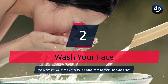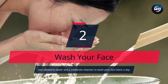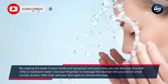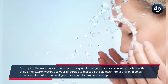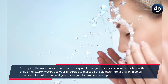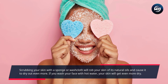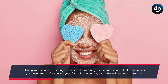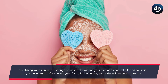Number 2: Wash Your Face. Use lukewarm water and a moderate cleanser to wash your face twice a day. By cupping the water in your hands and splashing it onto your face, you can wet your face with cool or lukewarm water. Use your fingertips to massage the cleanser into your skin in small circular strokes. After that, wet your face again to remove the soap. Scrubbing your skin with a sponge or washcloth will rob your skin of its natural oils and cause it to dry out. If you wash your face with hot water, your skin will get even more dry.